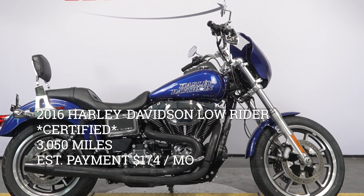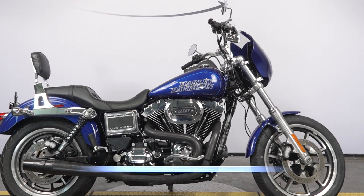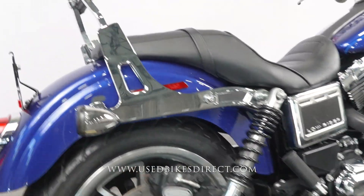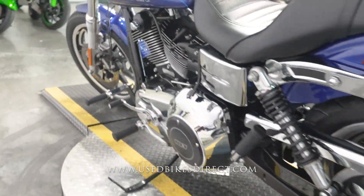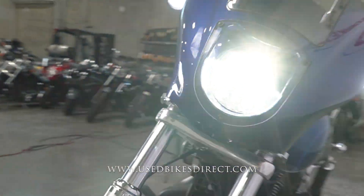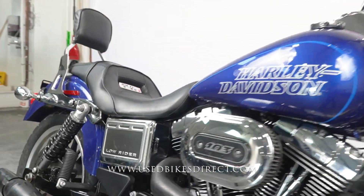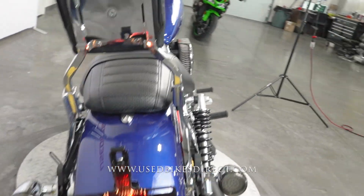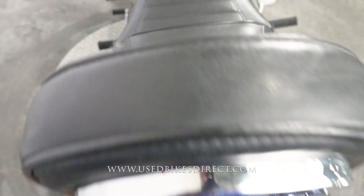Hey everyone, Nick again from UsedBikesDirect, checking out this 2016 Low Rider. Hop on the website usedbikesdirect.com to see those detailed photos and specs, and give us a call with any questions at 866-576-2453. This is a 2016 Harley Davidson Dyna Low Rider featuring Harley's 103 cubic inch V-twin engine paired up to a six-speed transmission. It's a low mileage bike at 3050 miles.